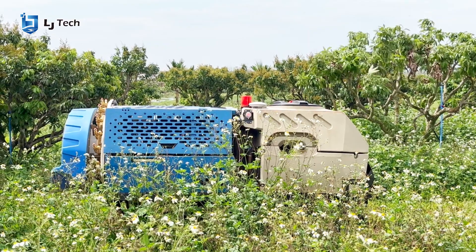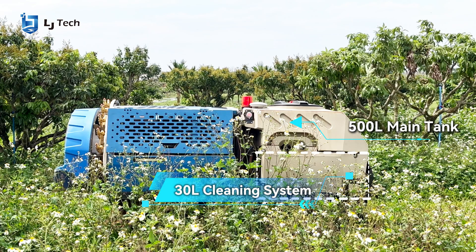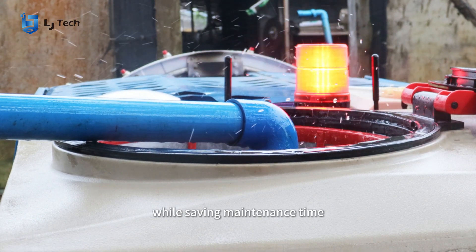The 500-liter main tank with 30-liter cleaning system automates chemical residue removal, preventing cross-contamination while saving maintenance time.